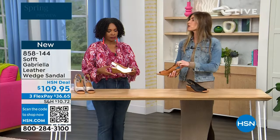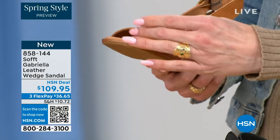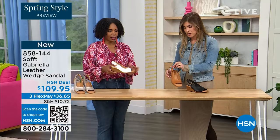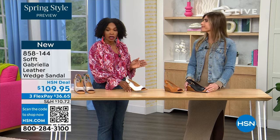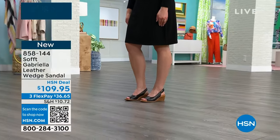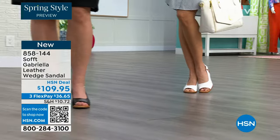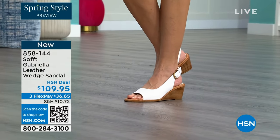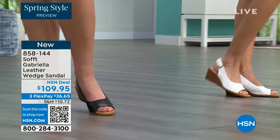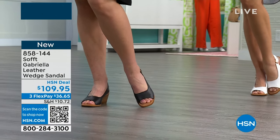Each one has a totally different vibe: the white would be beautiful for a brunch, a wedding, or Easter — so fresh and springy. You still have that classic wedge with traction on the bottom. I love it because the traction is in the shape of a rosebud. You can see the leather-lined footbed with a little heel pillow, cushioned all the way down to the ball of your foot.